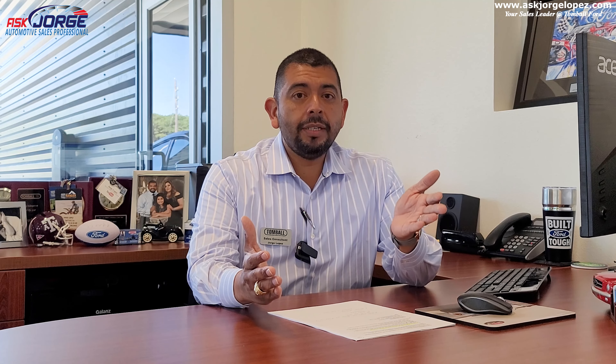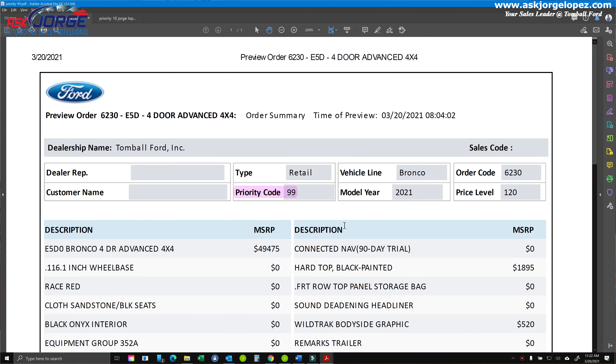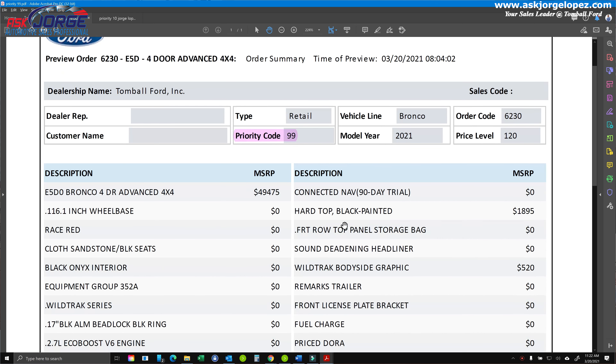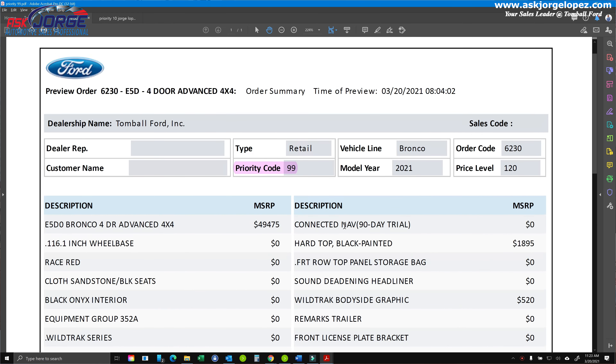Another question I've been getting constantly is: what does a priority code mean? You guys need to make sure that you receive an order summary form from your dealership — I think that is a must, that is imperative. The order summary form, as you can see on the screen, is basically a form that outlines what equipment and what options you selected on your Ford Bronco. This customer here at the dealership has a priority code 99, as the highlighted area shows.